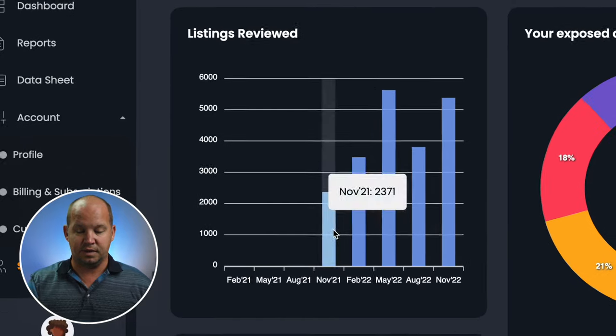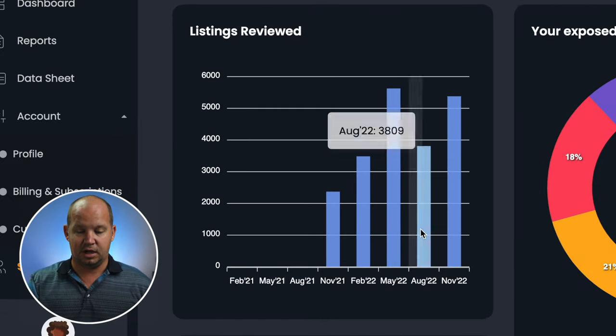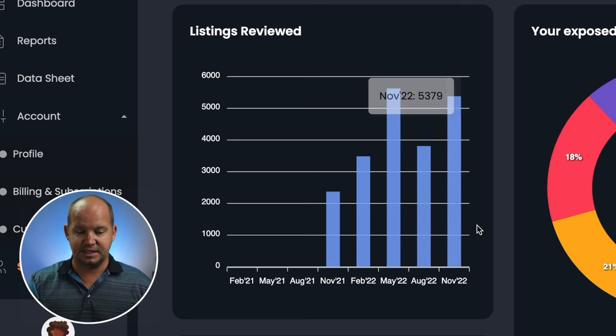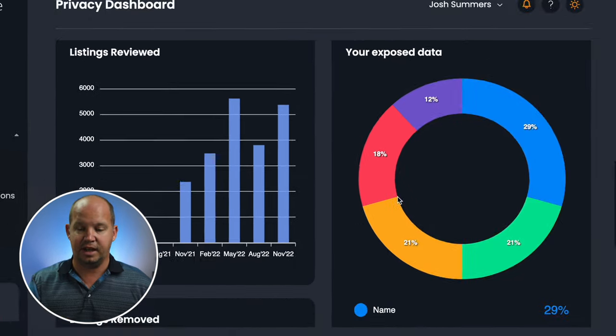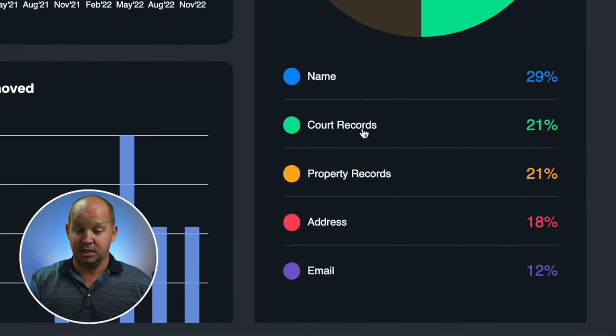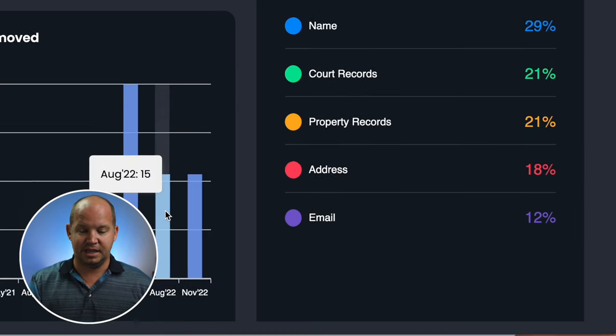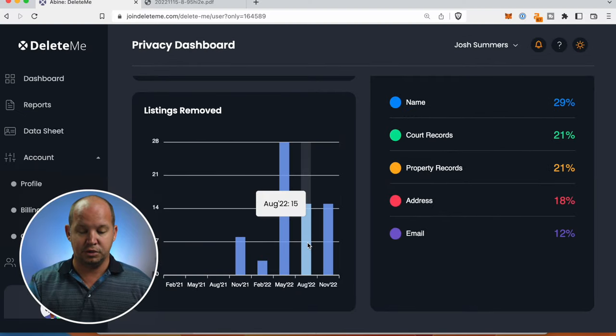Over the past year, we've had listings reviewed on tens of thousands of different locations on the web — what kind of data has been exposed. Whether it's my name, court records — I didn't even know there were court records out there on me — property records, address, and email.